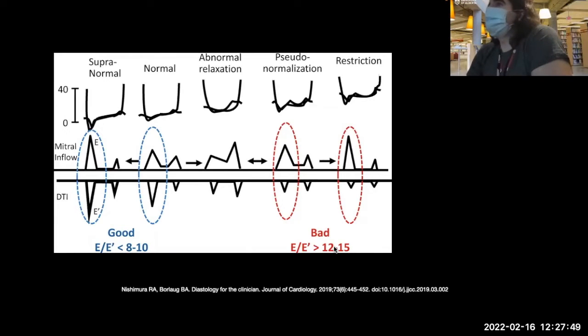Caveats to making such measurements include severe mitral annular calcification, sewing rings around valves, and bundle branch blocks — all of which alter how the heart moves. So there are important caveats to tissue Doppler imaging measurements.